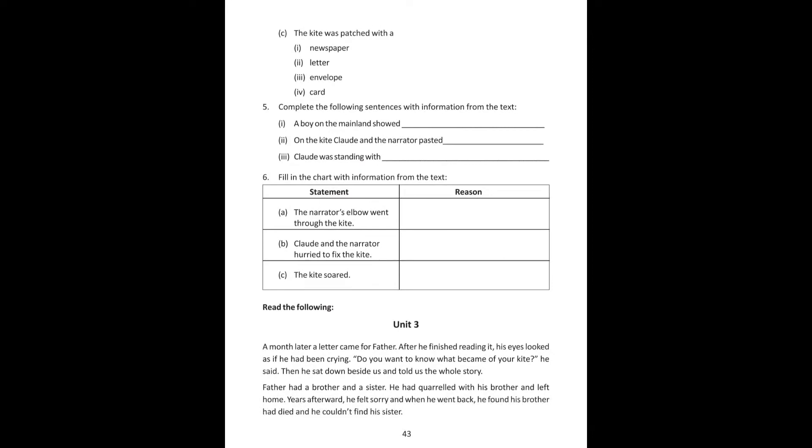Complete the following sentences with information from the text. Number 1: The boy on the mainland showed how to make kites. Number 2: On the kite, Claude and the narrator painted gold tinsel stars. Number 3: Claude was standing with a bit of cord in his hand.